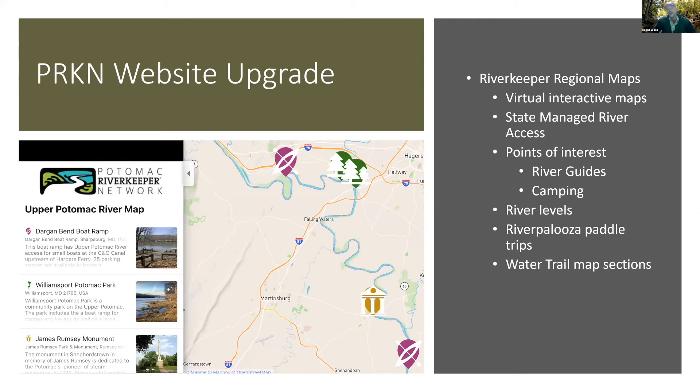We're also doing a revamp of our website — a massive upgrade. We want to include virtual mappings to serve as a repository for all state access points, camping locations near the rivers, and links to USGS gauge stations. We also want to highlight our Riverpalooza trips and any streams with water trail maps. We're hoping to have it up by summertime.